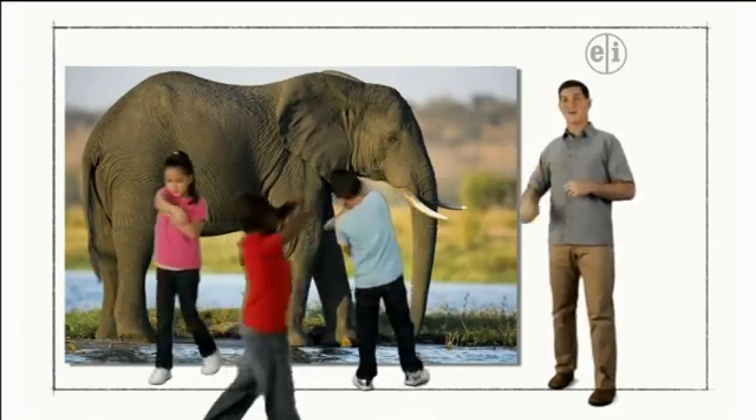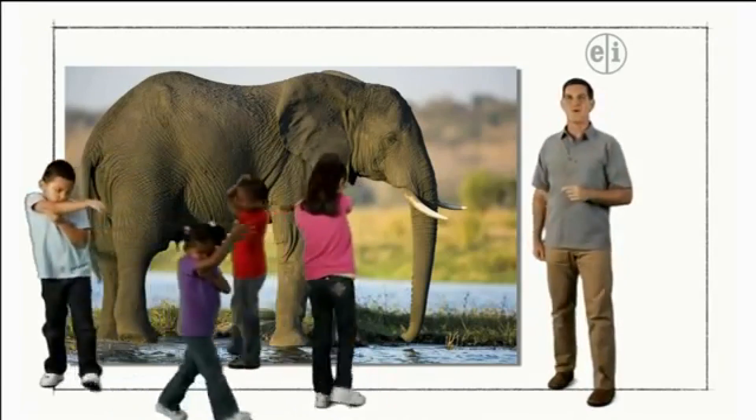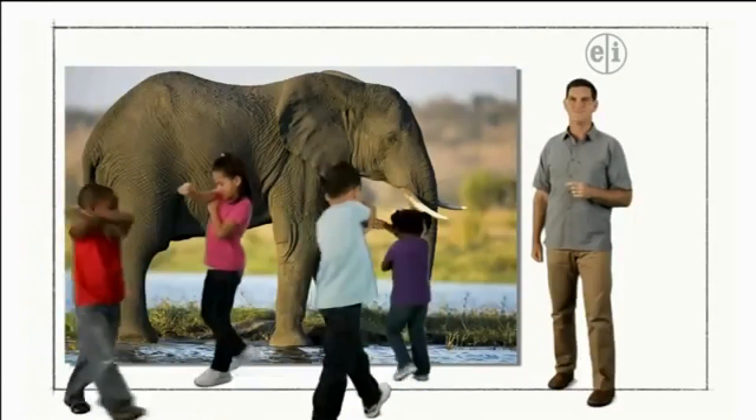Whoa, check out these noisy elephants! Keep watching for more dinosaur discoveries.